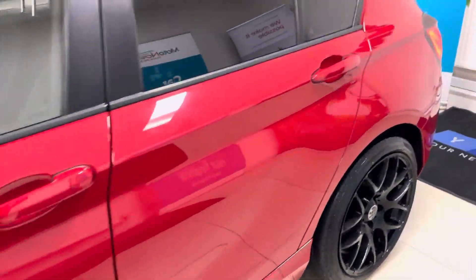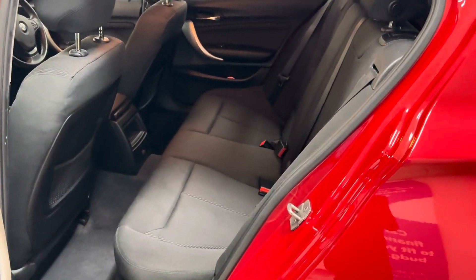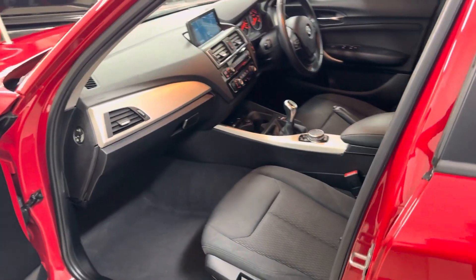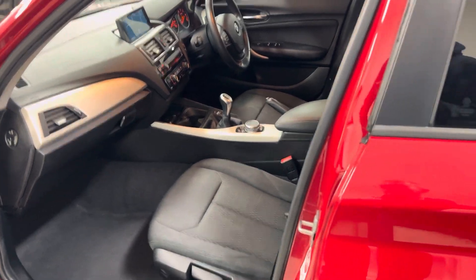Inside it has got a full cloth interior, and you get a three-seat ISOFIX rear bench. Up front it has been kept in a very nice, neat, tidy, clean condition. It's a six-speed manual.